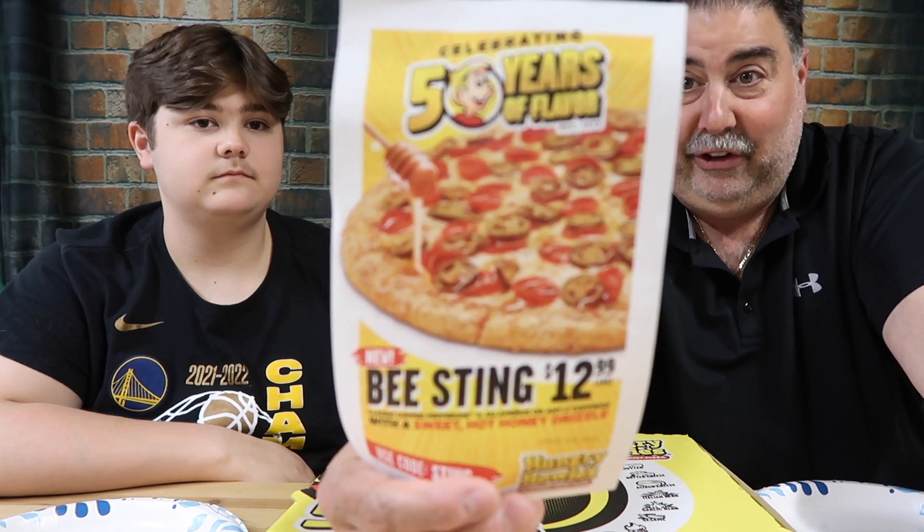So when I saw this hit the wire, I knew we had to try it. This is called the Bee Sting pizza. Take a look — this is the sheet that came with it. It's on special right now for $12.99. Basically it's a pizza, you add two toppings, and then they put sweet hot honey on it. Never had hot honey. What does honey on pizza taste like? We're going to find out.